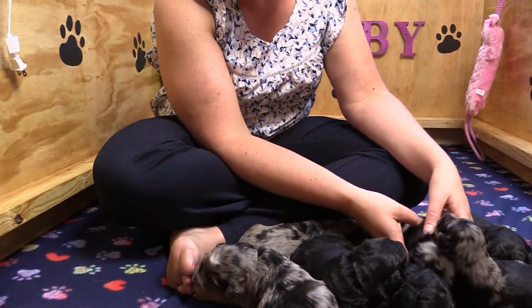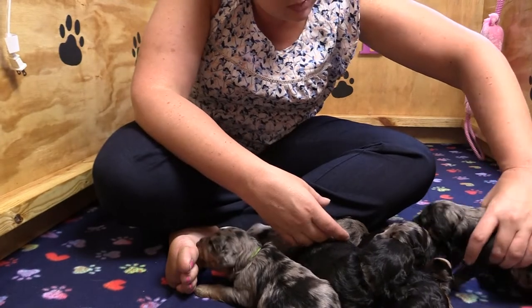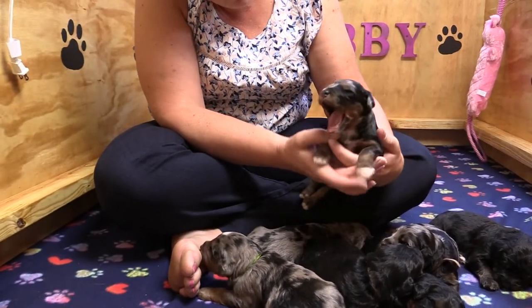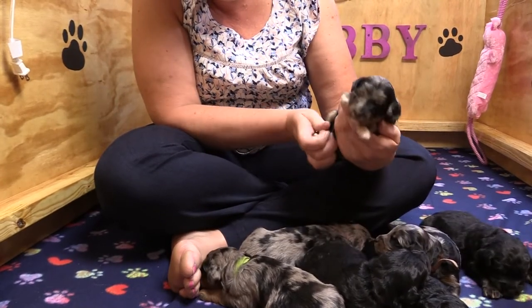And last but not least is Socks. He's a tri-color male. We named him Socks because he's got white on the tips of all of his toes.